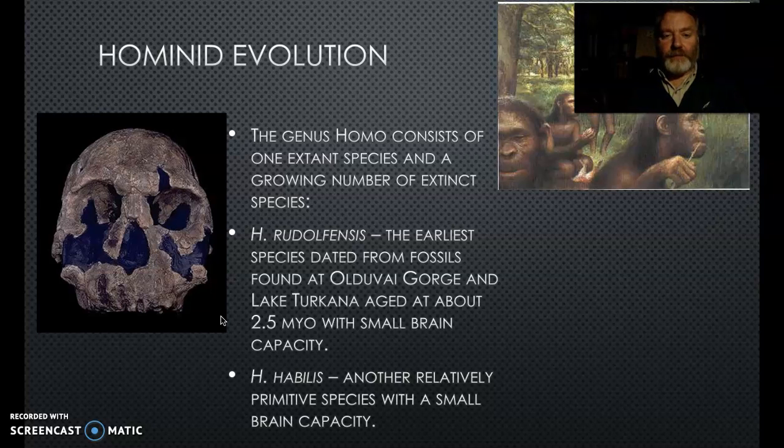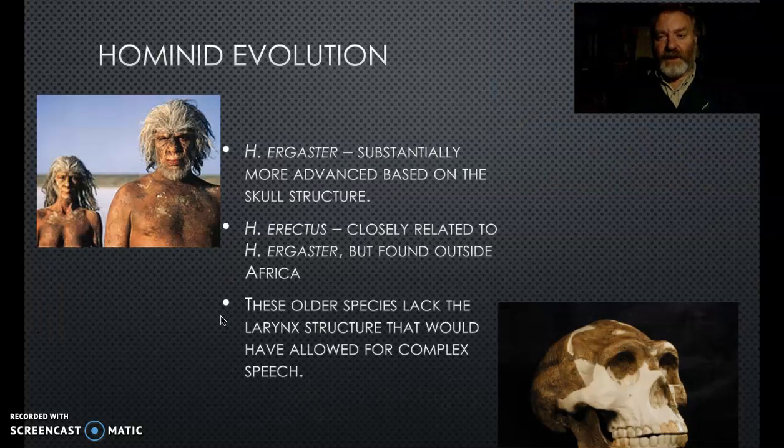Then we start to see the genus Homo appear. The first dated is Homo rudolfensis, found in the same area as Lucy - Olduvai Gorge and around Lake Turkana - about two and a half million years ago, with a smaller brain capacity but obviously more developed than chimpanzees. Homo habilis started to show even more human-like characteristics with a slightly larger brain capacity and is considered one of the first tool makers and users.